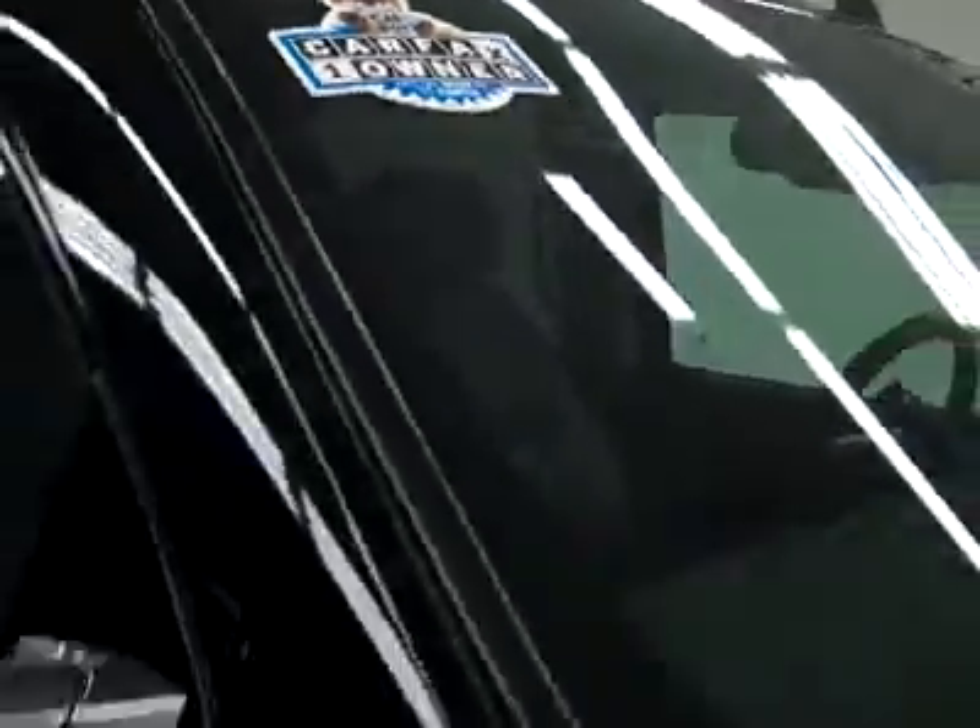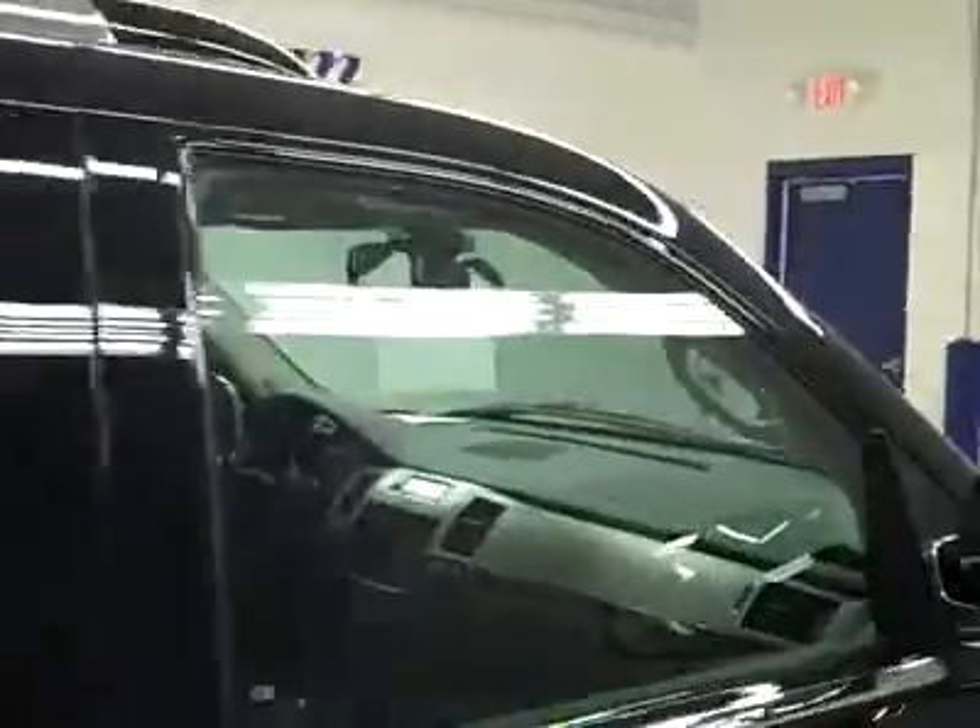These Bridgestone tires have probably about 75, maybe 80% of their tread, and it's a one owner vehicle with a clean Carfax. Going down this side you can see just how clean, shiny and reflective the paint is — no dents or scratches. That's why we make these videos, because these are used trucks and I want to show you exactly what condition they're in before you make your trip here, so there's no surprises when you get here.